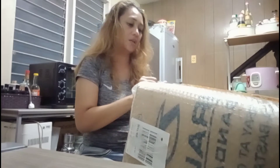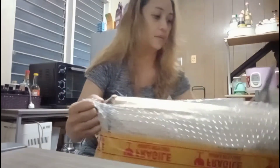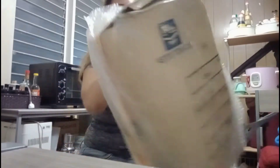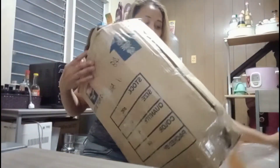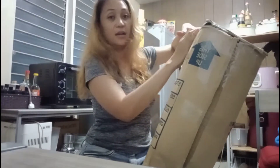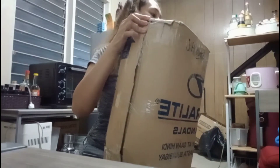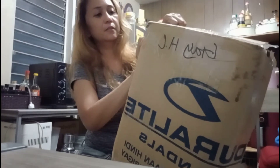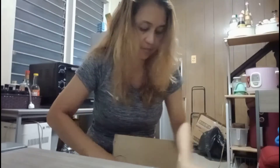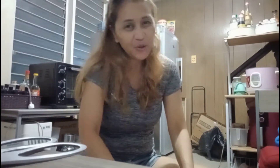Ito naman ang ating susunod (here's our next one). Tingnan natin (let's look). Maganda ba? (Is it nice?) Ayan, may nakalagyan siyang grey (it has a grey section). Ito rin maganda din yung kanyang review (this one also has good reviews). Oh my gosh, I'm so happy! May panood pa si Sender (the seller included something to watch).